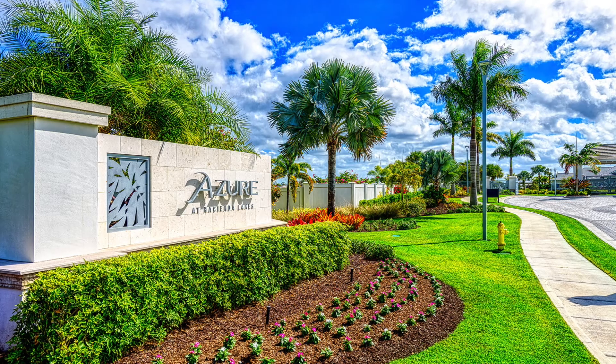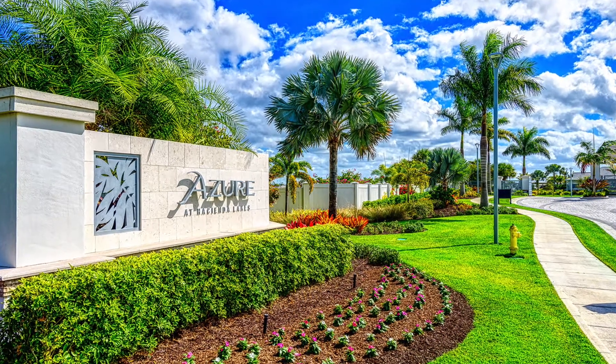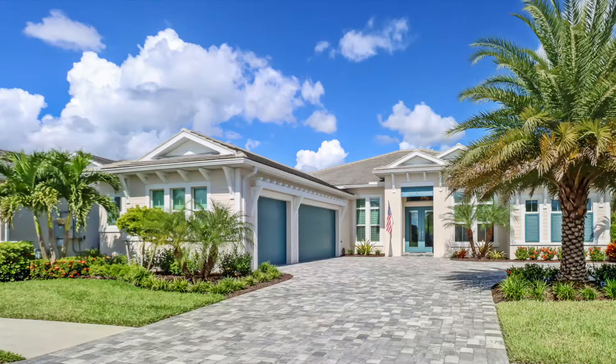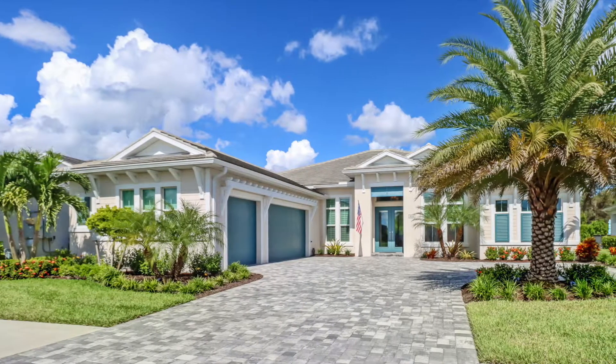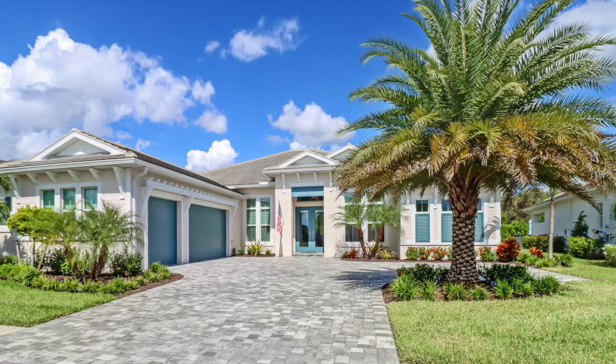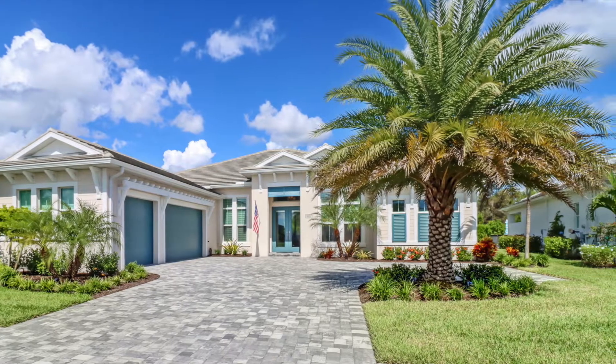Hi, I'm Mindy Sylvester. Welcome to this stunning home at 8951 Redonda Drive in Azur at Hacienda Lakes in Naples, Florida. This Aragon was not the model home, but it sure does look like it. The Aragon is one of Toll Brothers' most popular floor plans and is no longer being offered for sale in Azur.